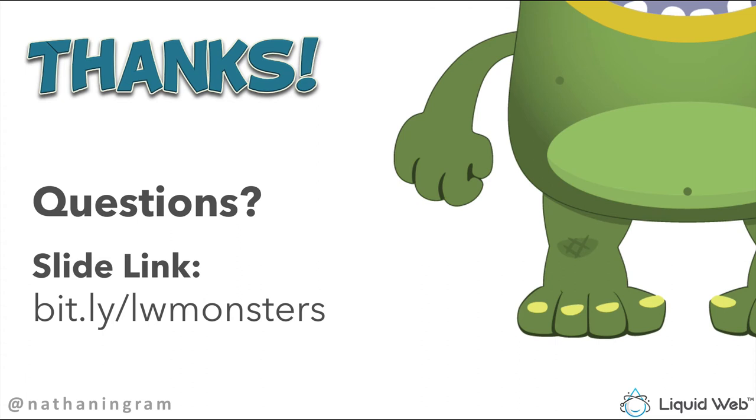A few questions have come in. Eli asks if this presentation outline will be available — yes, you can download the slides at bit.ly/LWmonsters. Don says 'you're really talking to my wrong way of doing business' — I appreciate that, this has come from me doing it the wrong way for many years. Web Team asks: 'How do you negotiate with clients if you don't have money as a way to strategize?' Could you clarify that a little bit?